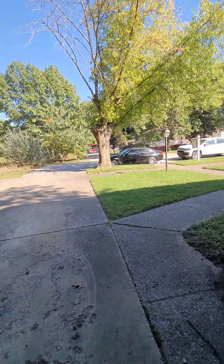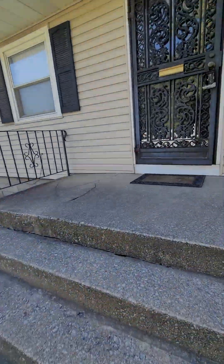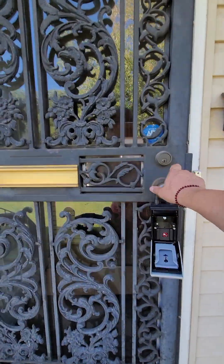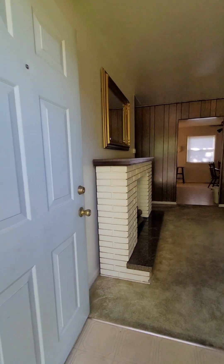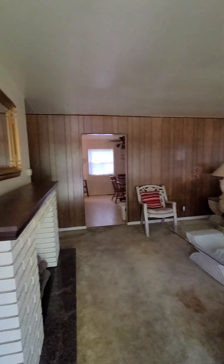Put the laminate right over the old hardwoods and have a brand new floor. Nice living room here.